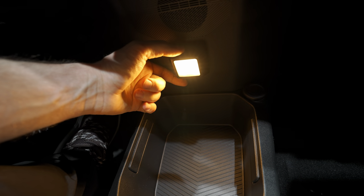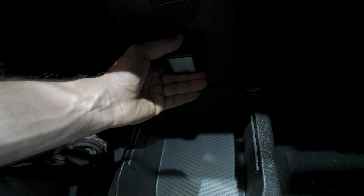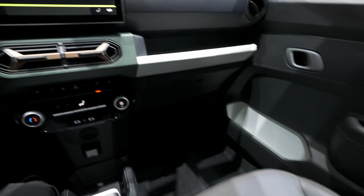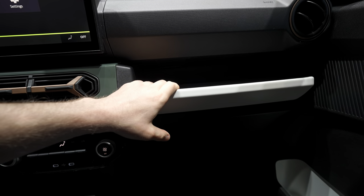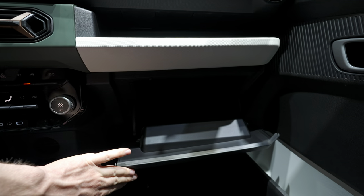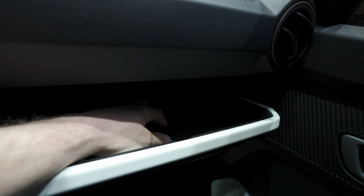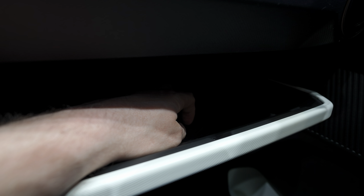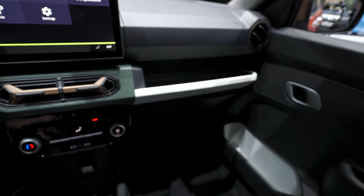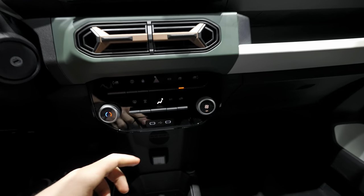Down in the center console there's a lot of storage space. There's a removable light that clips onto U-clip mounting points — you can take it from here and place it wherever there's a U-clip in the car, trunk, or rear. The glovebox is surprisingly huge — I can almost put more than half my hand in — and there's even more storage space next to it. There are two USB-C ports.